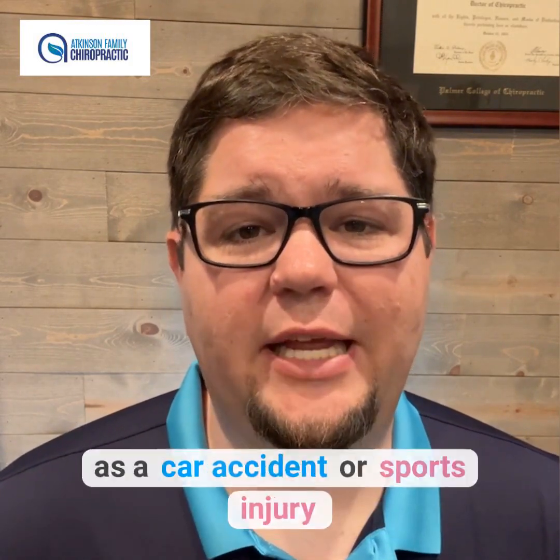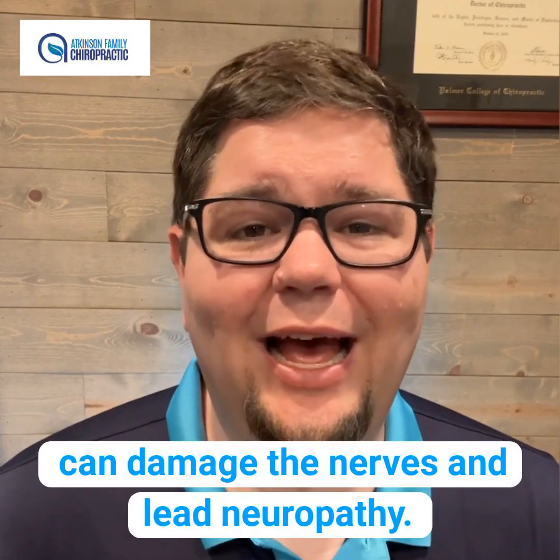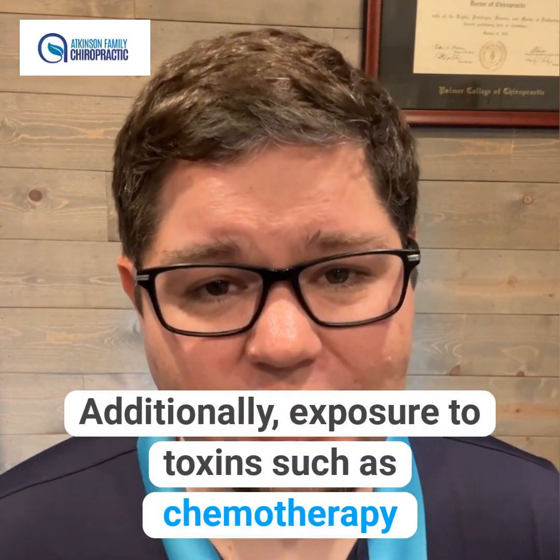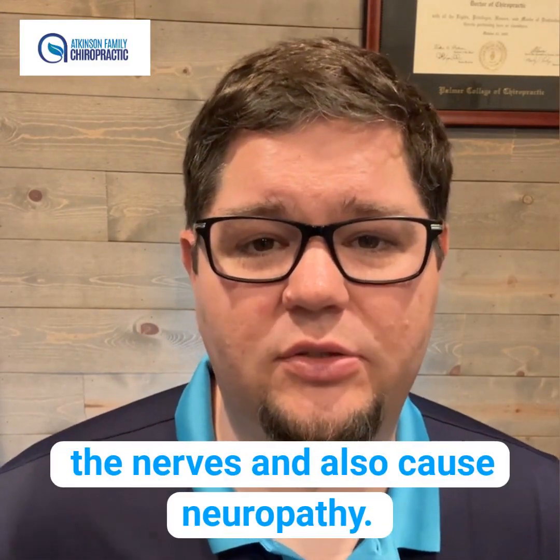Trauma, such as a car accident or sports injury, can damage the nerves and lead to neuropathy. Additionally, exposure to toxins, such as chemotherapy drugs and heavy metals, can damage the nerves and also cause neuropathy.